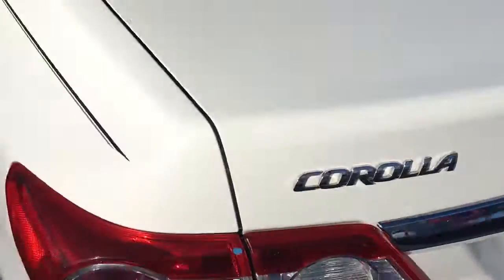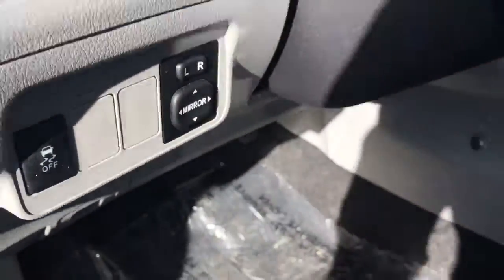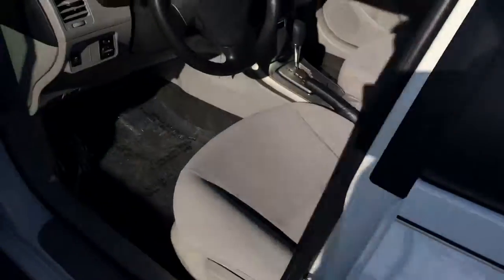I'll have to pop the trunk for you. Nice gray interior, power locks, power windows, power side view mirror. I'm going to get the trunk real quick — floor mats. Missing a little spot of paint right there on the gas cap.